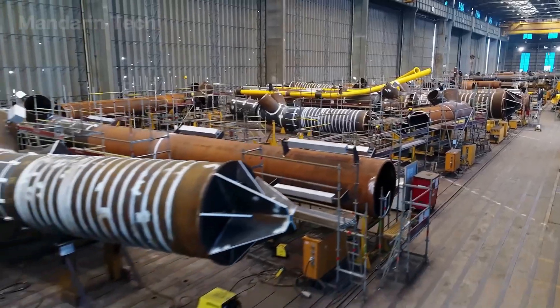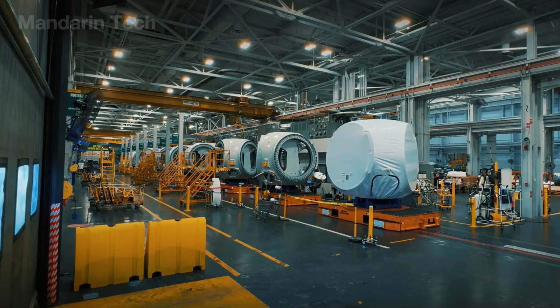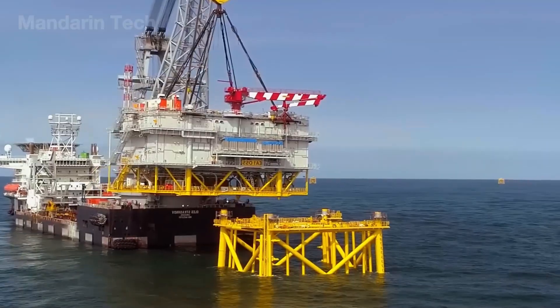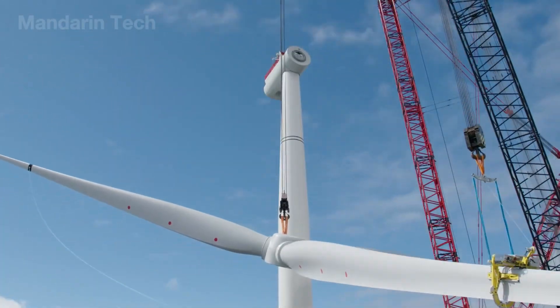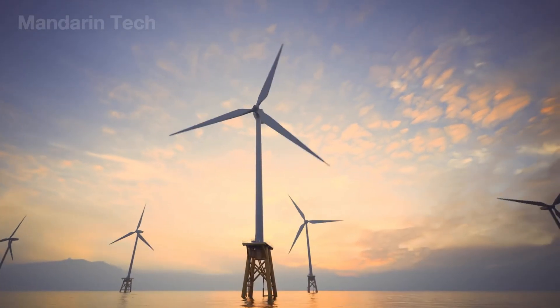But what's really happening inside this modern giant? How can it withstand typhoon-level winds reaching category 17 and still produce clean energy in a place once thought impossible? Get ready, because you're about to step inside the heart of a beast that creates power.